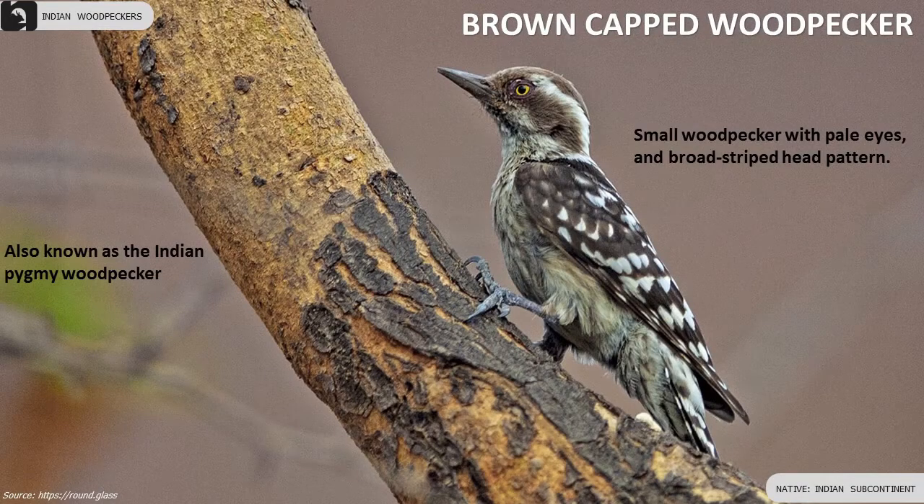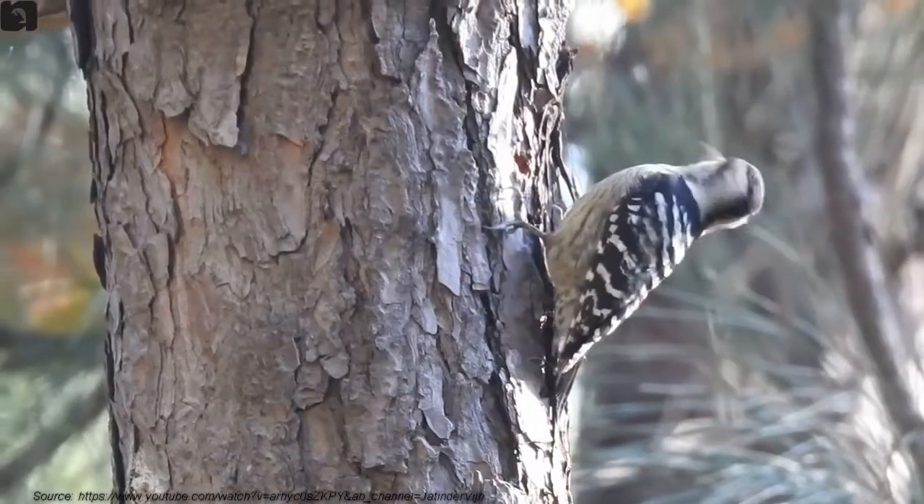Brown-capped Woodpecker, also known as the Indian Pygmy Woodpecker, has pale eyes and a broad striped head pattern.